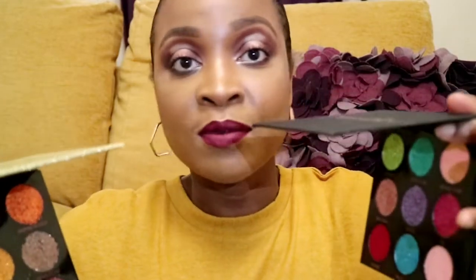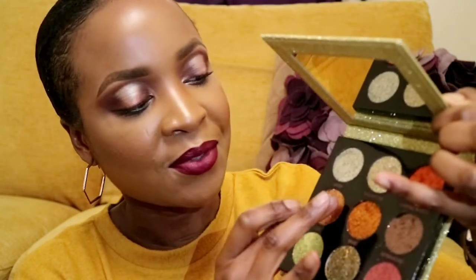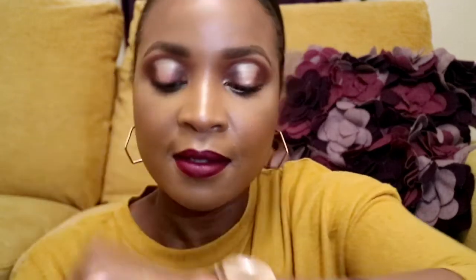These Makeup Revolution pressed glitters look amazing. You can use them on their own since they're already pressed — just apply to your eyes. I also have the Makeup Revolution glitter glue from when I bought their loose pigments and glitters. Just look at how beautiful these are. I swatched two — they basically just stick and they're not budging. I absolutely love these.